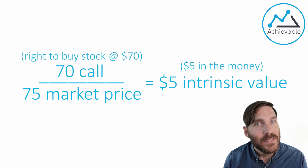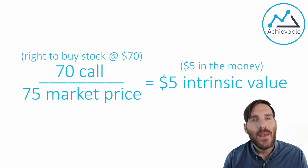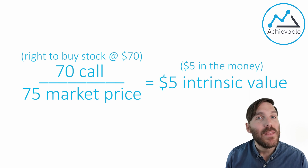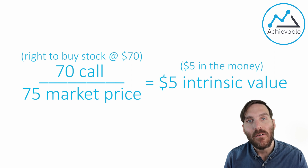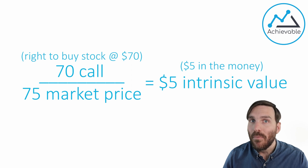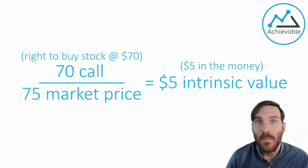Intrinsic value is good for the long side, bad for the short side. Intrinsic value does not directly involve the premium — the intrinsic value influences the premium, but intrinsic value itself does not involve the premium. For example, the 70 call when the market price is at 75 has $5 of intrinsic value, and that would be the case whether the option had a premium of six, nine, or fifteen.